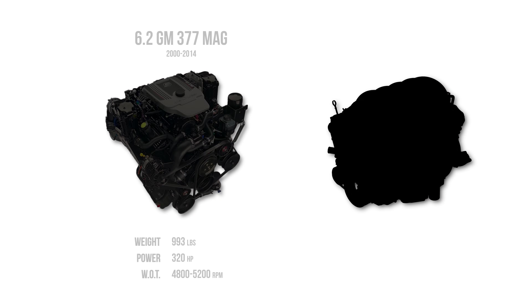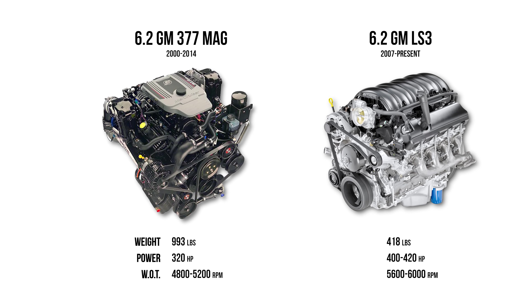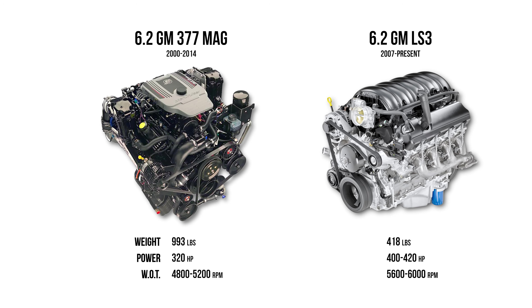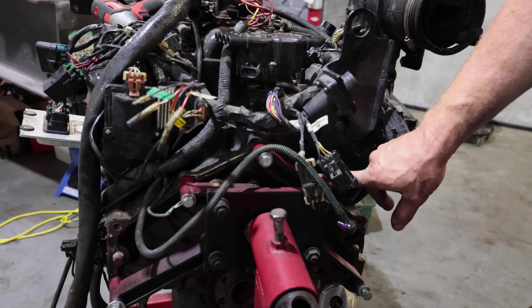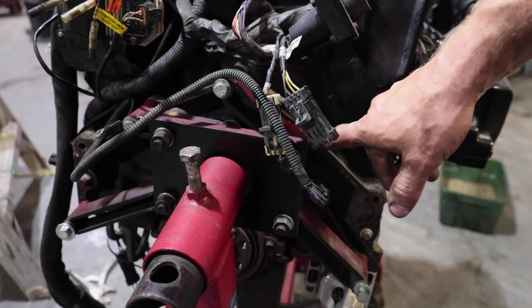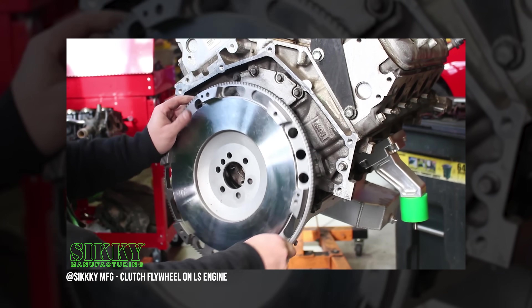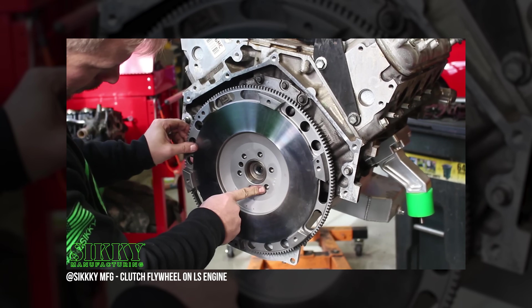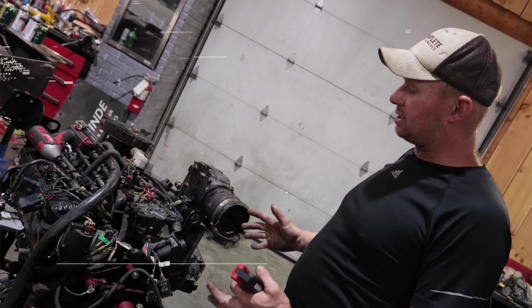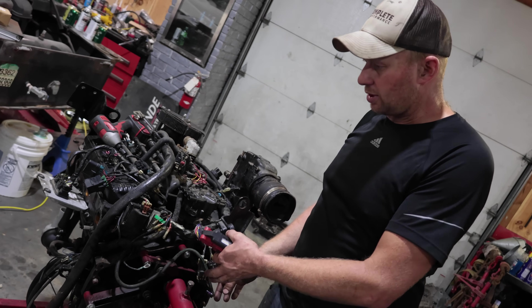These MerCruiser engines do share a lot of similarities with the LS - they're roughly the same physical size, they'll fit in the same spot, and the bell housing is exactly the same save for one bolt on the engine block. You can bolt the bell housing right up with zero issues. Take a flywheel from a manual transmission and the drive for the outdrive bolts right up to it. The rear engine mounts are on the bell housing and you make your own front engine mounts.